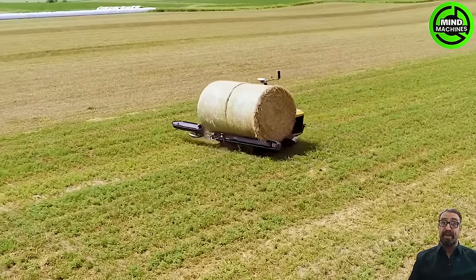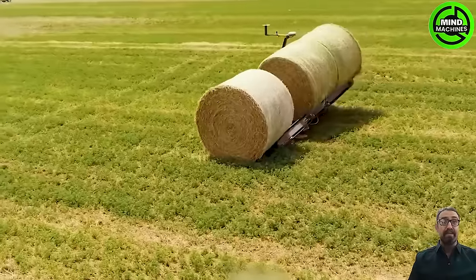Although it's small in size, this machine can collect three huge hay bales at the same time!